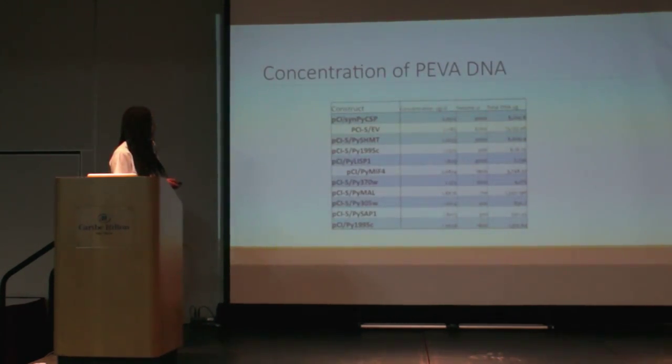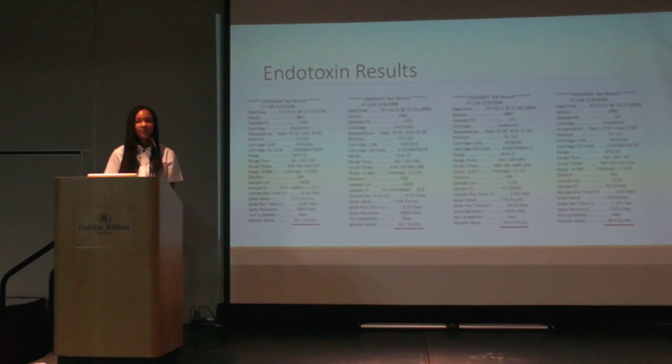This table shows the concentrations of all PIVA DNA we generated, and you can see that the total DNA gathered is more than 180 micrograms for each of the constructs. One of the first quality control checks performed was endotoxin testing. These are examples of test strips used for endotoxin testing. The most important finding is that we had less than 100 endotoxin units per ml for each of the DNA samples, consistent with less than 100 endotoxin units reported in previous studies.